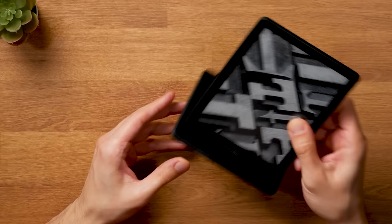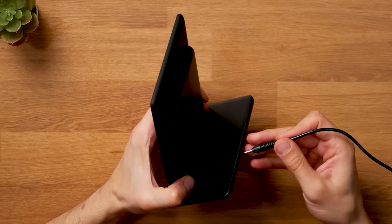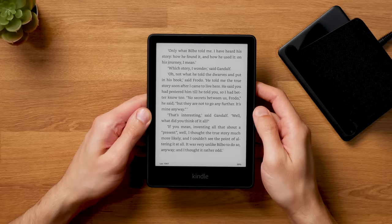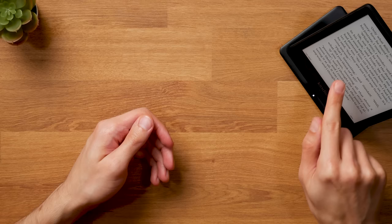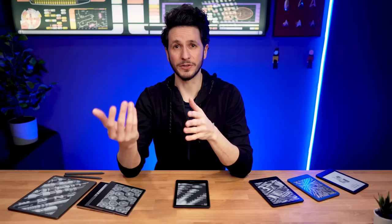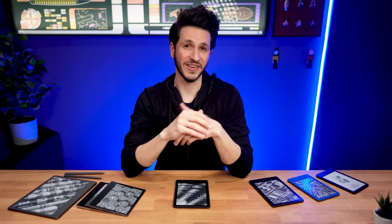But as always, there is a catch. You need to pay the $50 extra for the Paperwhite Signature Edition itself, and also get the wireless charging dock which is around $30. So the Kindle Paperwhite Signature Edition comes with three added features, but they may not significantly impact most users' experience. However, if comfort is important to you and the extra cost of $50 for the e-reader and $30 for the wireless charger is not a concern, I would recommend the Kindle Paperwhite Signature Edition. Otherwise, simply get the regular Kindle Paperwhite, which is the best bang for your buck.